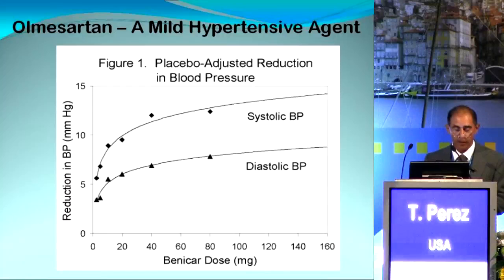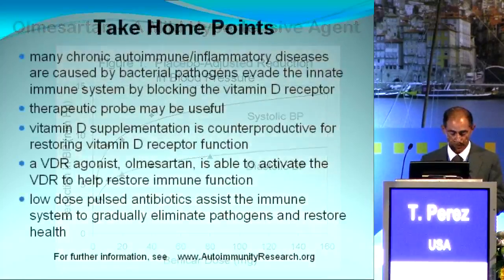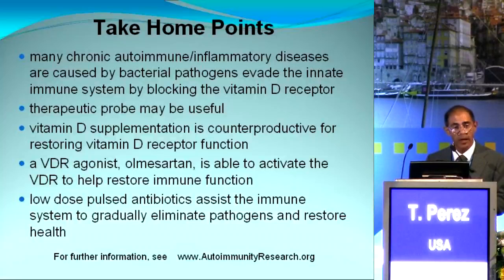This chart comes from Sankyo Pharma's new drug application to the FDA for Olmesartan and Azor. As you can see, the majority of Olmesartan's hypotensive effect is achieved with a dose of 20 milligrams, and very little additional hypotensive effect occurs as the dose is increased beyond 20 milligrams. The success of this treatment protocol is vitally dependent on using Olmesartan at higher than hypertensive doses. A dose of 40 milligrams every six to eight hours is necessary to assure adequate protection from damage that could be caused by inflammation during IP, and to activate the innate immune system's functions provided by the VDR.